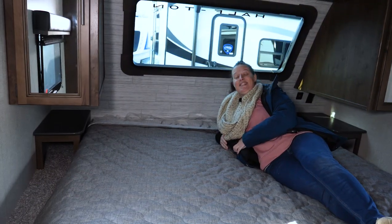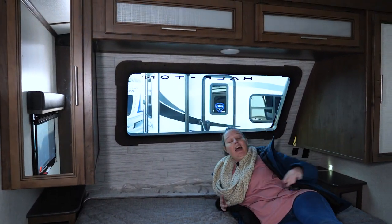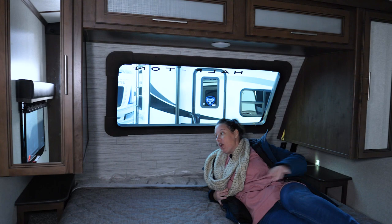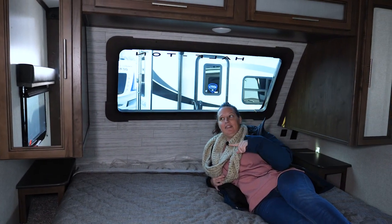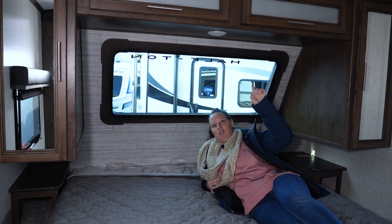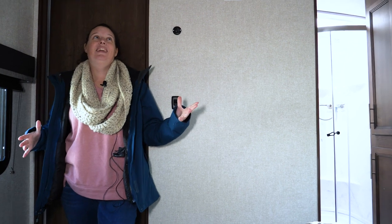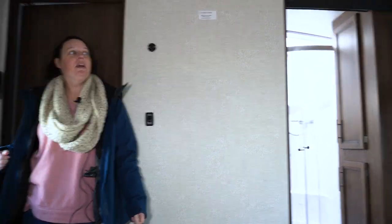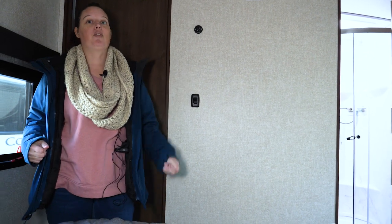Plus you have the door into the master bedroom. This is a king size bed. I love the window and the nightstands — you have outlets and USB ports on both sides. Plus your closets on either side and some additional storage above. Windows on either side so you get a lot of light in here. There's also a vent fan right up there and space for your TV. With the in-command system, you can control the lights from your phone.